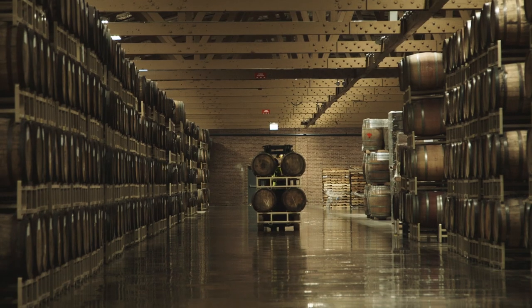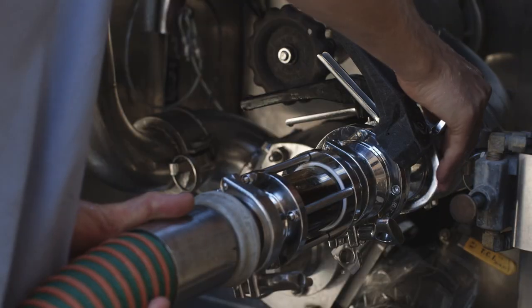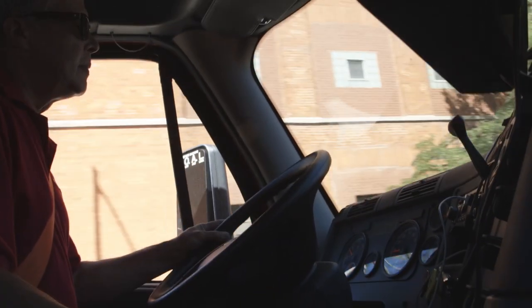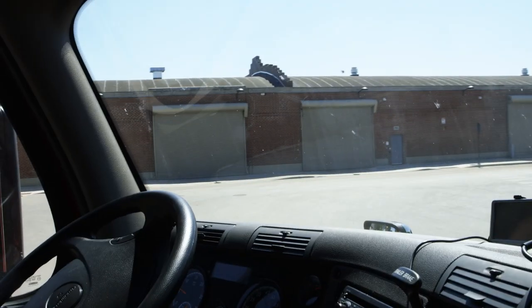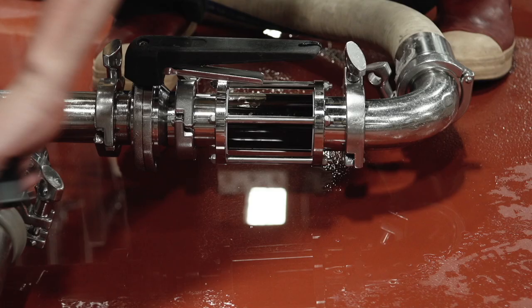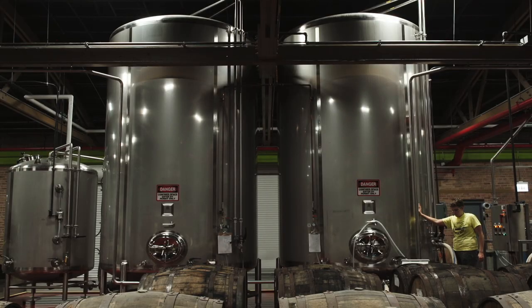It's a 133,000 square foot warehouse designed specifically for Bourbon County Stout and barrel maturation and aging. It's about a mile and a half drive straight from Fulton. Once all that beer is in the tanker, the driver hops in the truck and drives it over here. Our team is here on site waiting for the truck. We hook up our pumps and our lines and transfer straight from the tanker into our 200-barrel holding tanks.